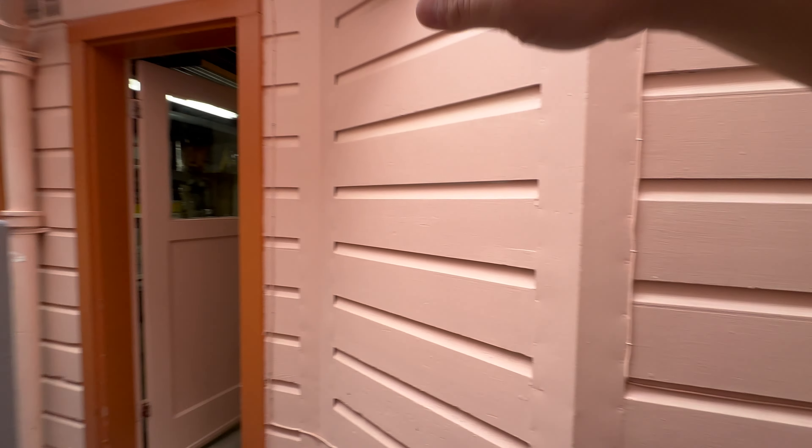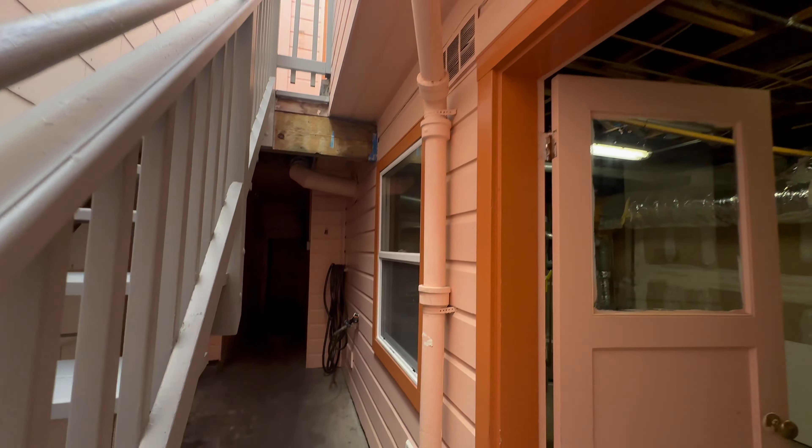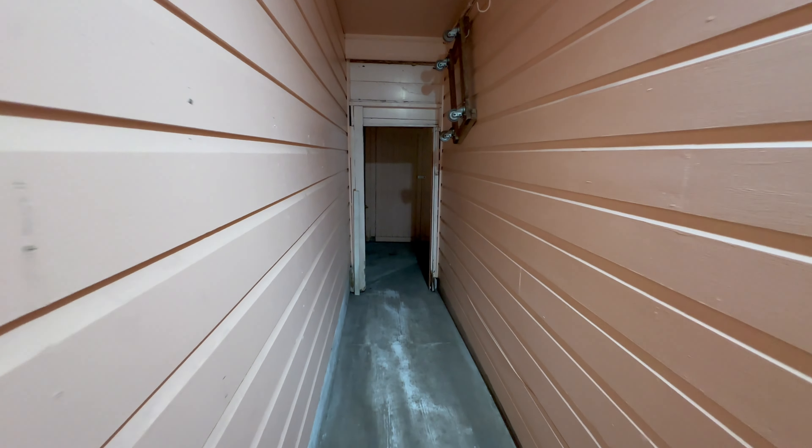There is a second entrance on the left side here. That goes up into the kitchen, which we'll see momentarily, and it also goes out to the back. There's a nice little motion sensor here too.